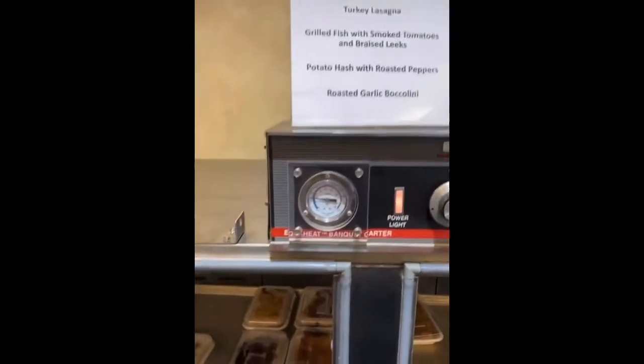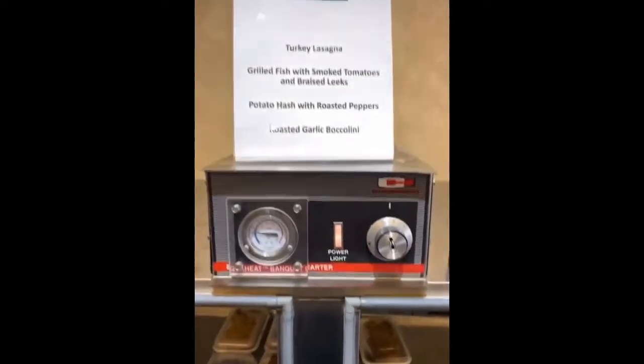Did they spell that wrong? That's supposed to be broccolini, right? Somebody didn't go to school.